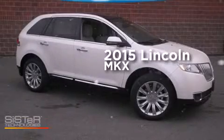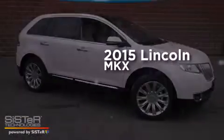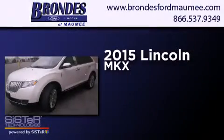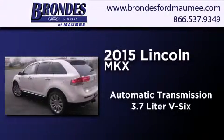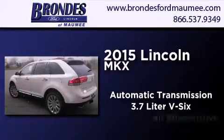This is a brand new 2015 Lincoln MKX. This crossover has an automatic transmission, a 3.7-liter V6, and all-wheel drive.